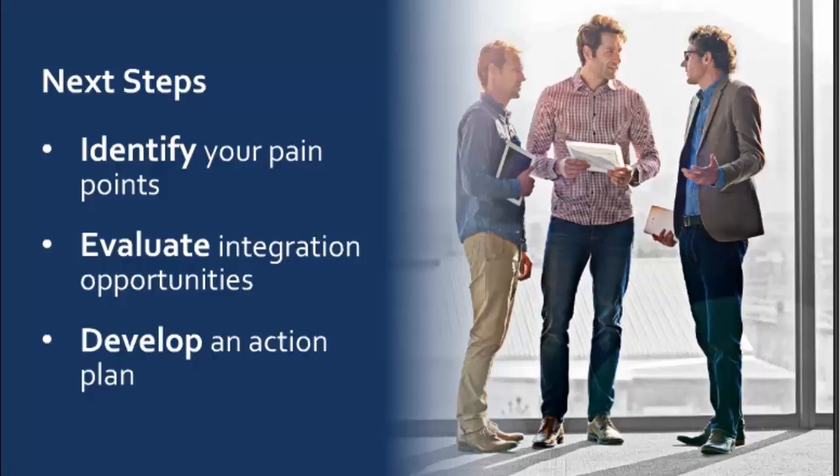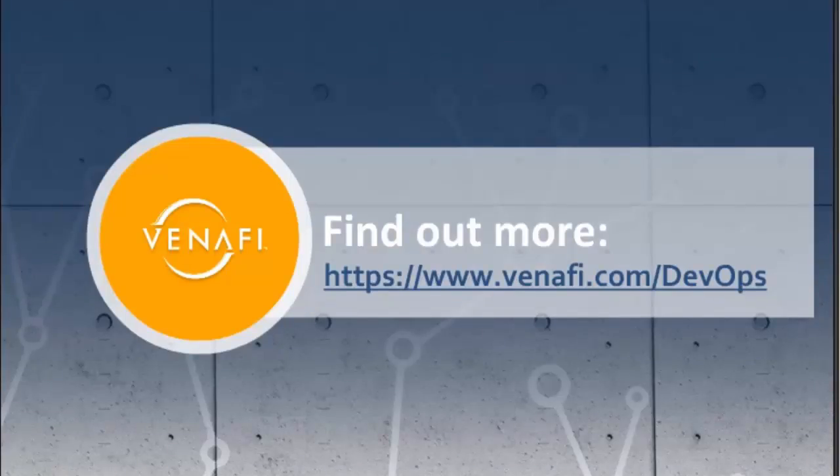I'd like to open it up for questions. As a call to action, we have a white paper and a solutions brief that goes through the details on integration options and how you can address DevOps pain points within your organization. You can find those at venafi.com/DevOps.